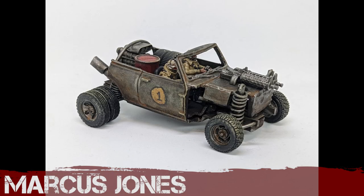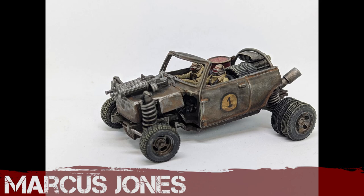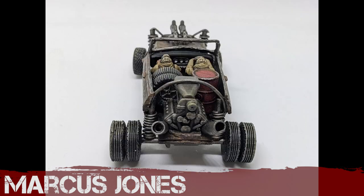Everyone's breaking out the Northstar bits this month. Marcus Jones has, with the twin machine guns and two drivers off the Implements of Carnage sprue. I love those big chunky springs — I think those tyres are great. It's a very understated paint scheme that works very well, with some beautiful little details including the engine. Very successful.